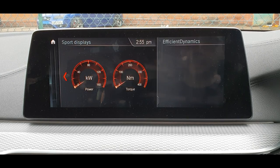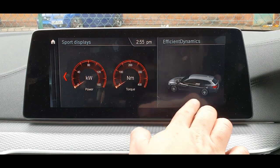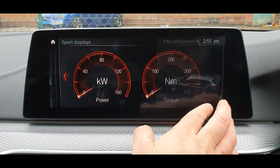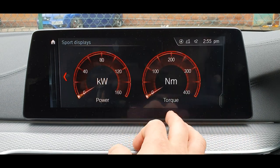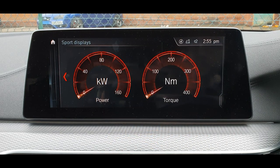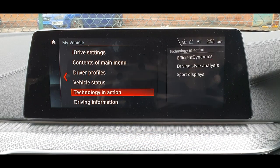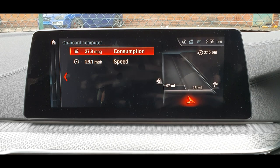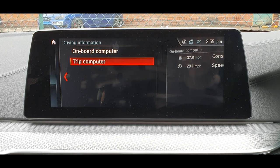Sport displays are the nice cool-looking ones. So now we did the split screen itself — that's how you probably do the split screen. You get sports display, driving information, on-board computer — everything is here, including trip.